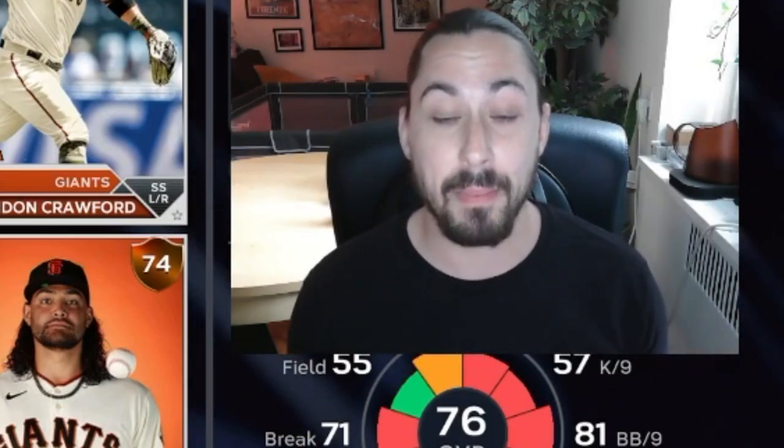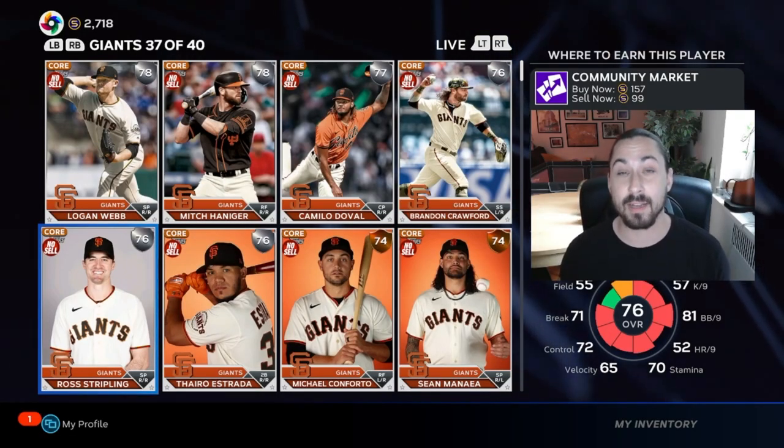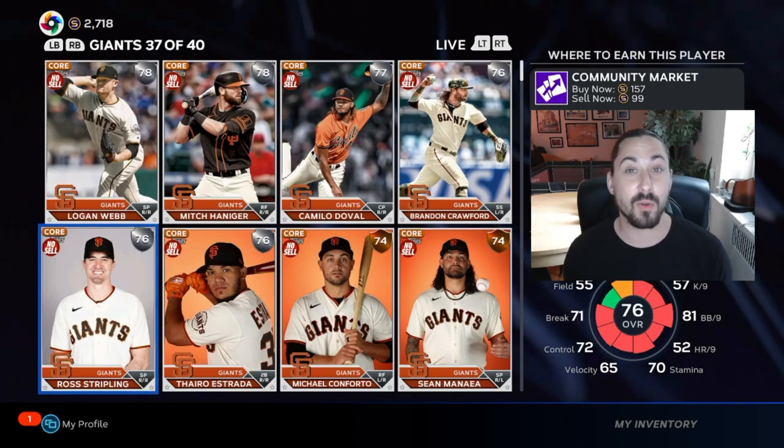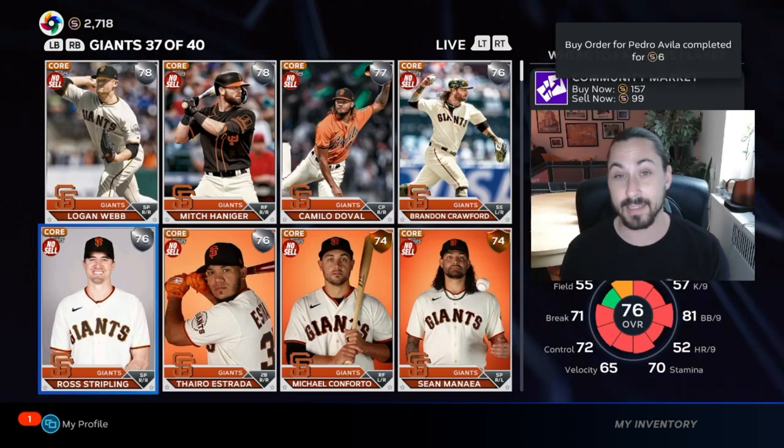Right now they're talking about the Mexico series between the Giants and the Padres. Because of that, those cards are not only getting some nice differentials because people are buying them up quickly, but also those cards are moving very quickly right now. So even if you're only making like 50 or 60 stubs on each investment, they're moving very, very quickly.